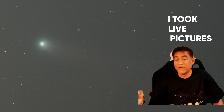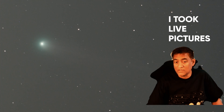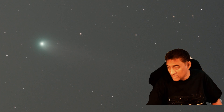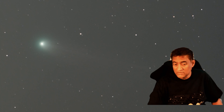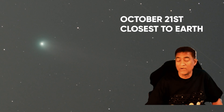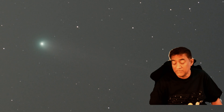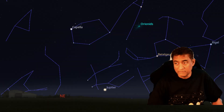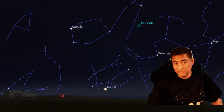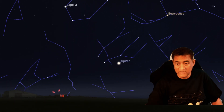So you can actually use binoculars and look at this comet now. The closest approach to Earth is going to be October 21st, at 0.60 astronomical units — quite far, almost half the distance between us and the sun. And it's going to get bright.